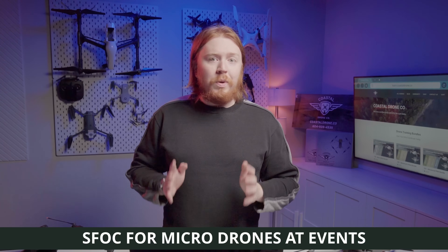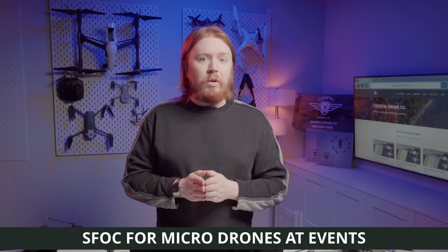Micro drone pilots, this one's for you. Starting April 1st, 2025, if you want to fly your micro drone at advertised events, you're going to need a Special Flight Operations Certificate. This doesn't mean you need a basic or advanced certificate, but there is a form you'll need to submit. This appears aimed at preventing rogue drone flights at concerts, festivals, parades, and sports games.